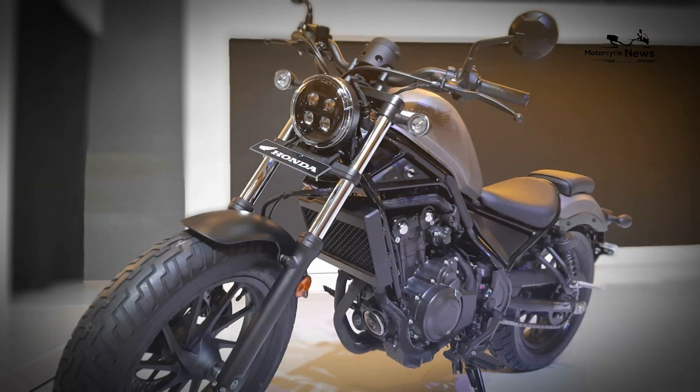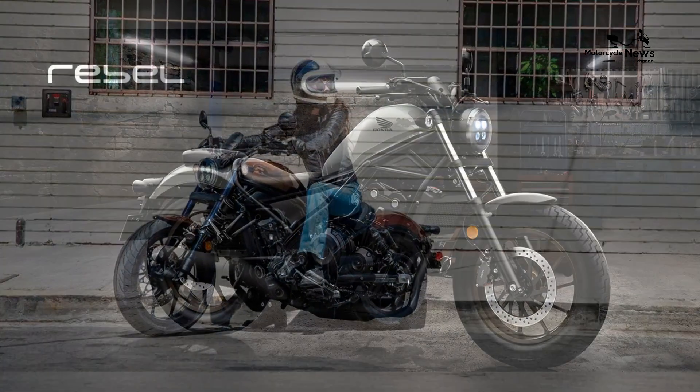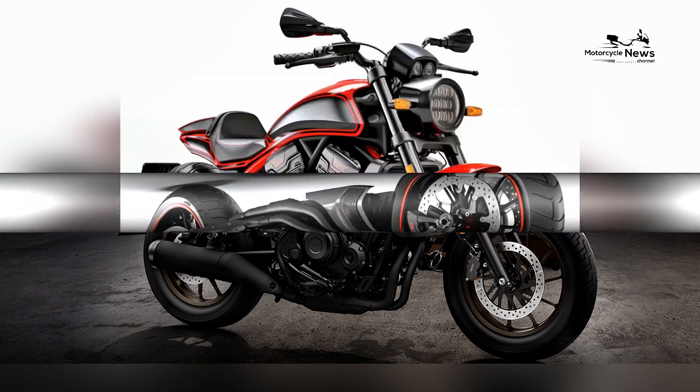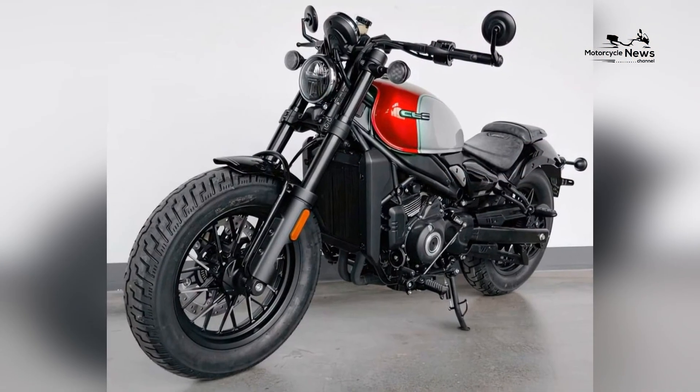Striking Cruiser Design with Modern Flair. The Honda Rebel 500 boasts a striking cruiser design infused with modern flair, setting it apart as a contemporary cruiser for the next generation of riders. With its low-slung profile, minimalist bodywork, and barber-inspired elements, the Rebel 500 exudes a timeless charm that appeals to riders seeking both style and substance.